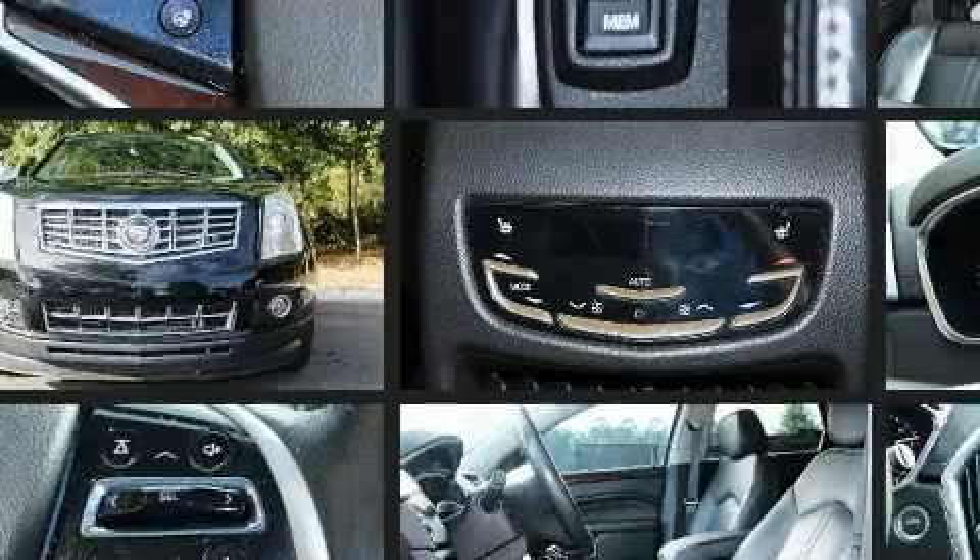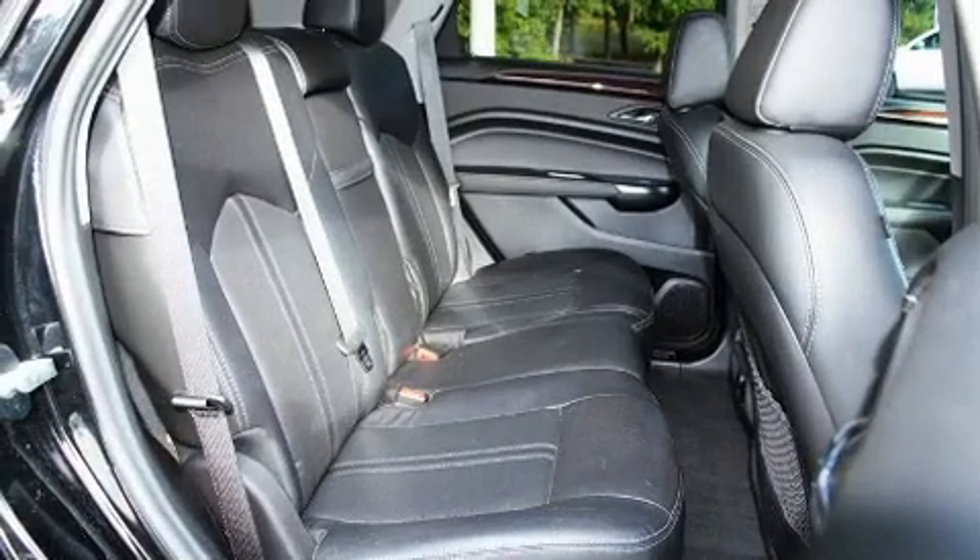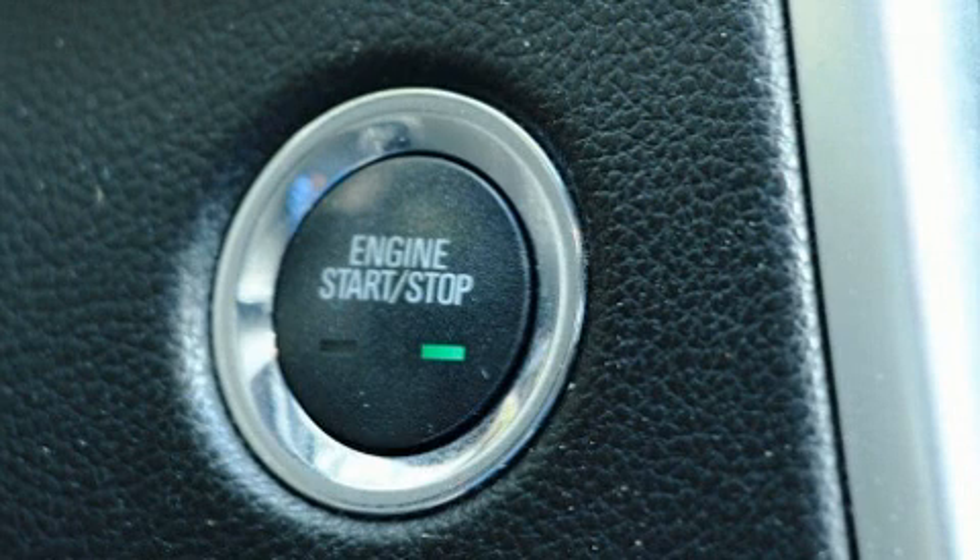Top features include power front seats, leather upholstery, an automatic dimming rearview mirror, heated and ventilated seats, high-intensity discharge headlights, power moonroof, power door mirrors and heated door mirrors, and cruise control.